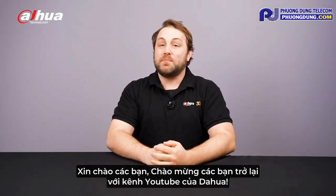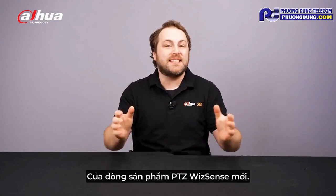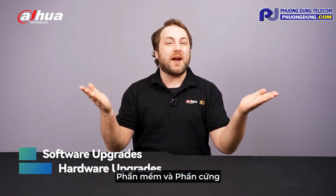Hey guys, welcome back to the channel. In this video, we share the latest upgrades for the all-new PTZ WizSense series. Today, we'll cover two main pillars of enhancements: software and hardware.